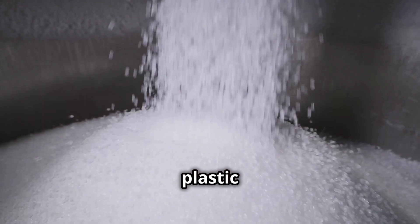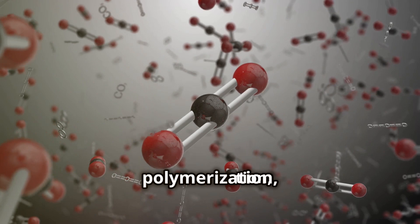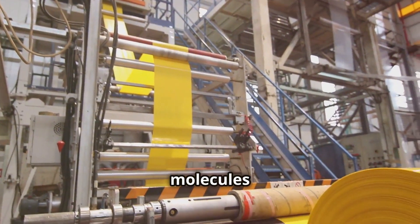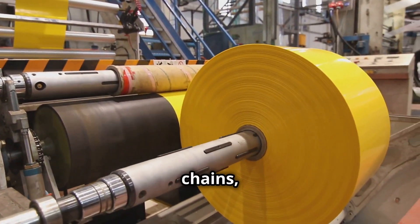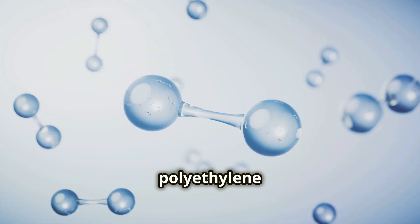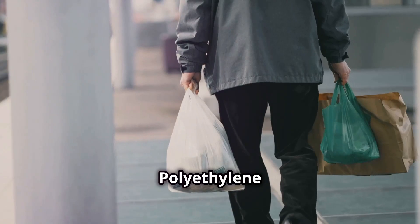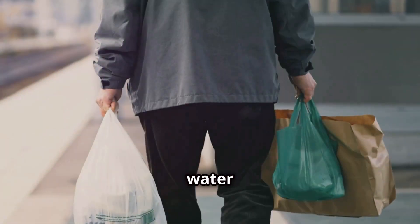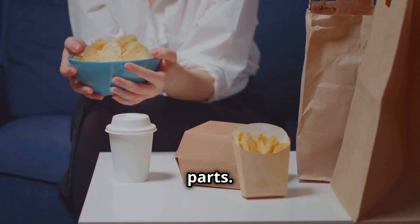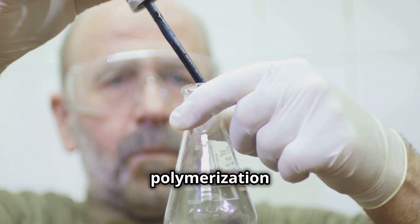The transformation of oil and gas into plastic is an incredible feat of chemistry. This process, known as polymerization, is where the magic truly happens. Small molecules called monomers link together to form long chains called polymers. Two common types of plastic are polyethylene and polypropylene. Polyethylene is used in plastic bags and water bottles, while polypropylene is found in food containers and car parts. Scientists can create plastics with specific characteristics by controlling the polymerization process.